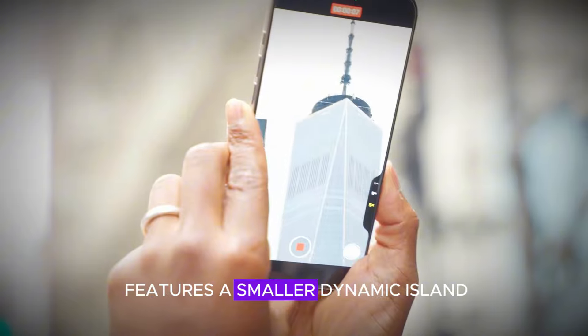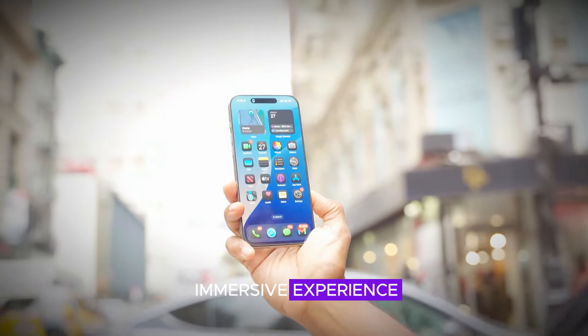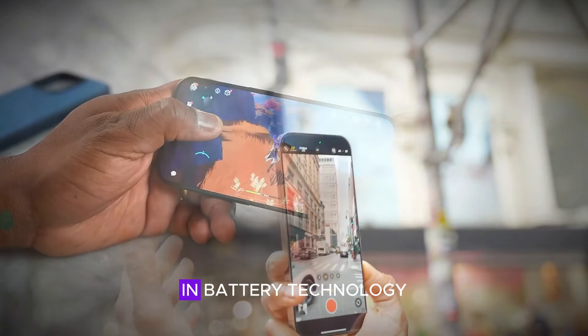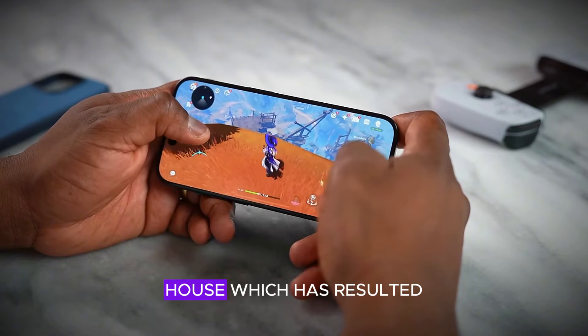The Pro Max model features a smaller dynamic island, allowing for more screen space and an even more immersive experience. The iPhone 17 Pro introduces a significant advancement in battery technology.